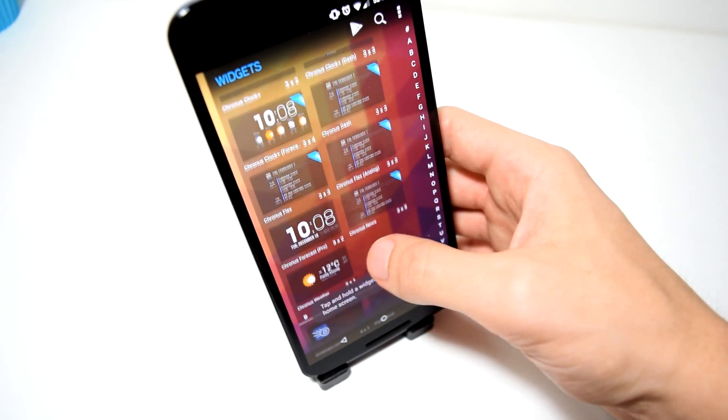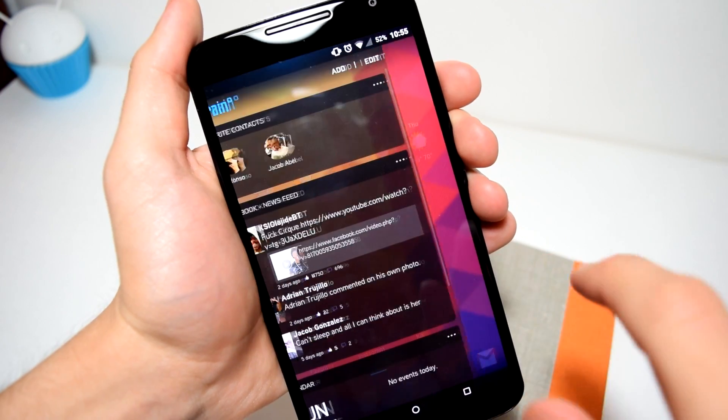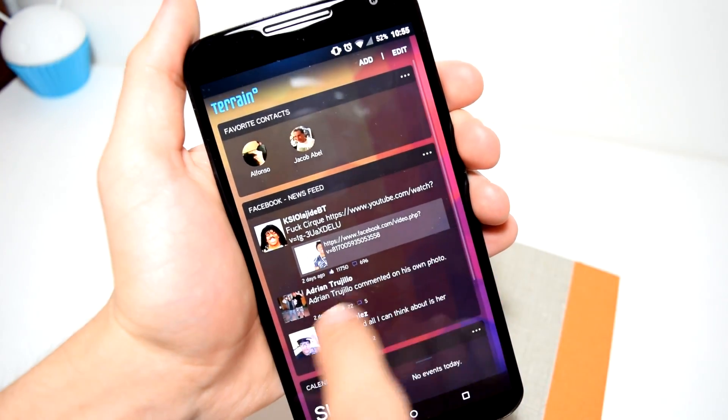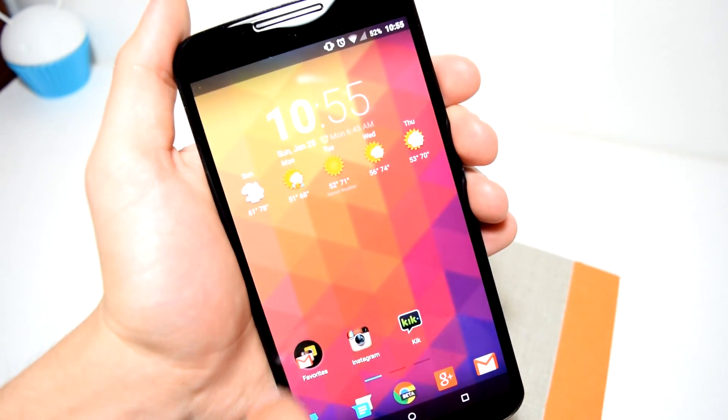Now the problems that I had with this launcher is that I do experience lag when sliding out the left sidebar. Every single time I load it up, it loads up everything, updates everything, and the launcher just slows down for a bit until it loads up.